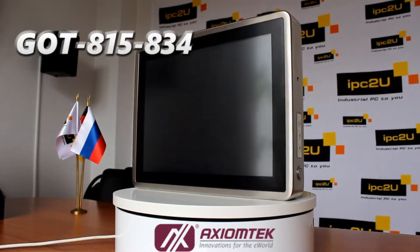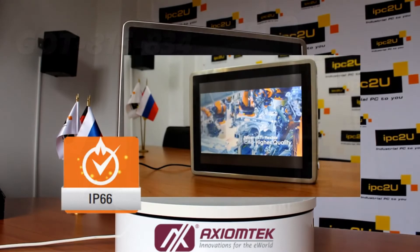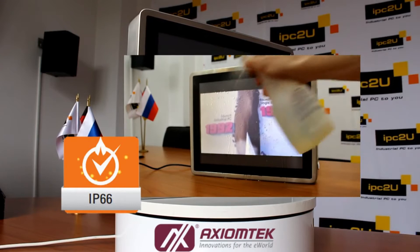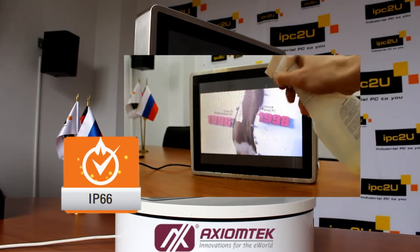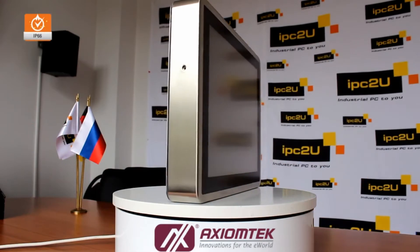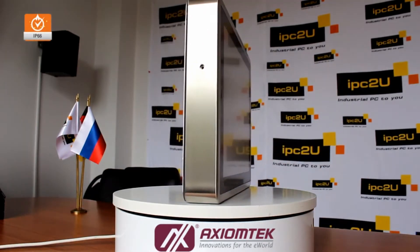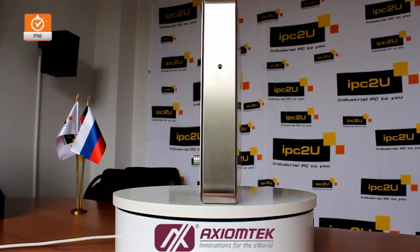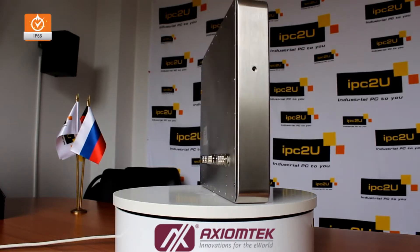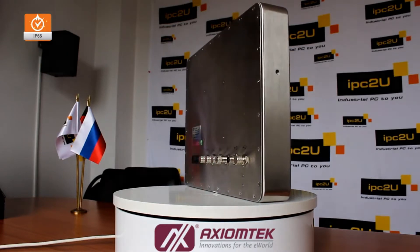The term fully protected computer implies that the computer has passed all the necessary tests and is protected from dust and moisture. Model GOT815834 has a completely sealed housing with protection according to the IP66 standard. The computer case is made of stainless steel and has a completely streamlined shape. Due to this, the external design simultaneously combines a modern touch and industrial execution.